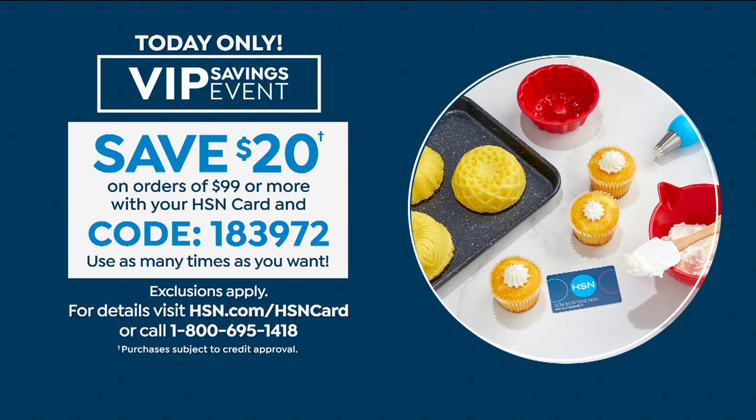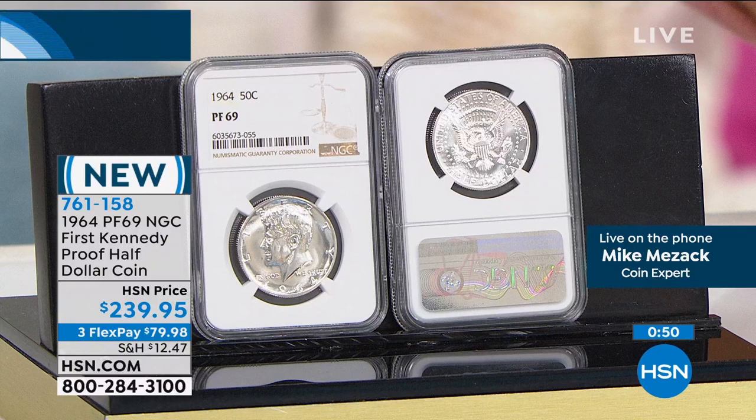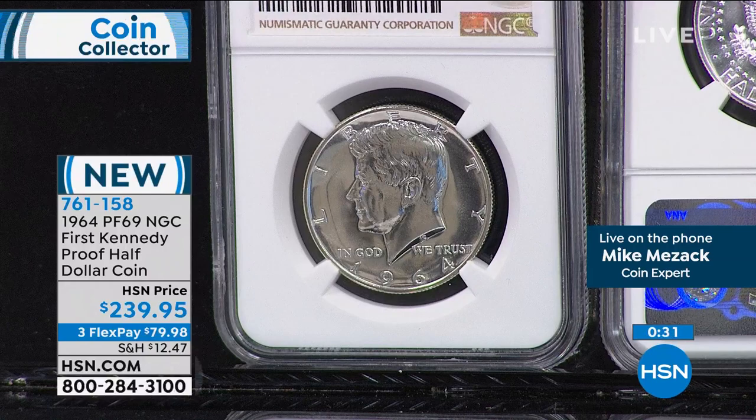We also have a VIP event going on tonight — if you use your HSN credit card and spend $99 or more, you're going to get $20 back. You can use that code as many times as you want today, but it's one day only. For anybody that lived that moment, for anybody that was born that year, for anybody that remembers — this is a page in a history book. It's the very first year of issue of the Kennedy half dollar. Were it not for the tragic assassination of John F. Kennedy, November 22nd, 1963, we wouldn't even have this coin. We'd still be spending Franklin half dollars.